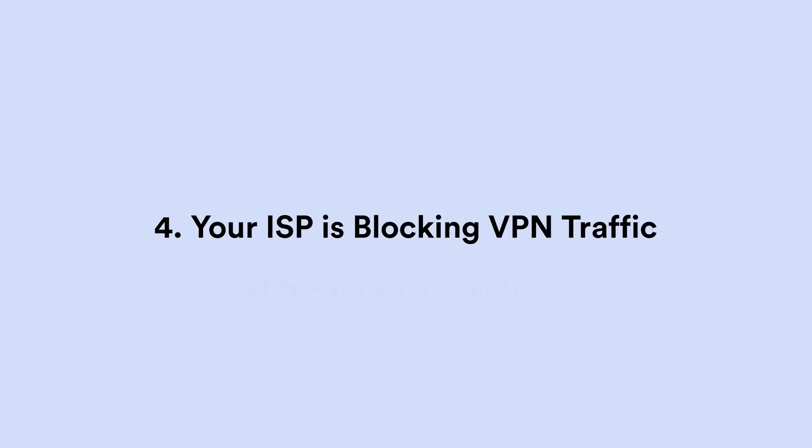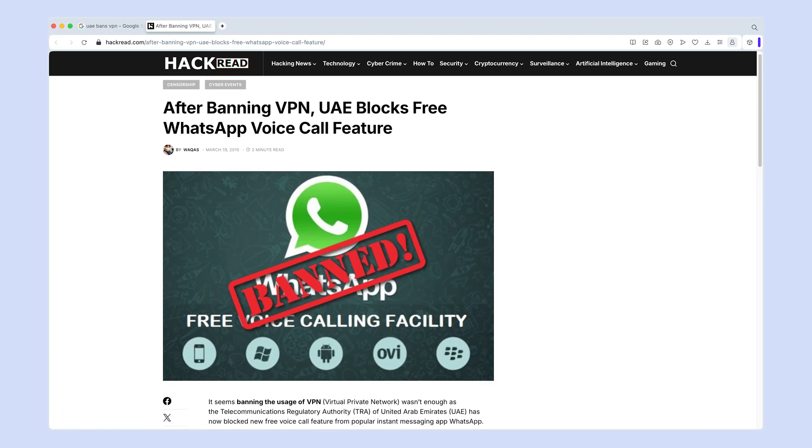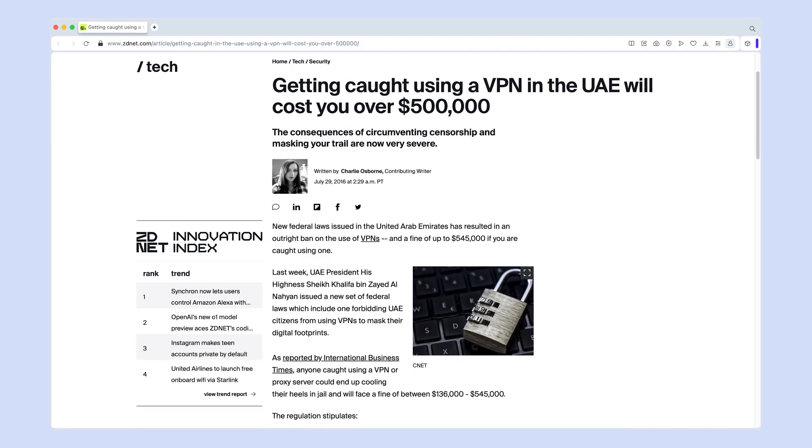Reason number four: your ISP is blocking VPN traffic. For the majority of our viewers, this thankfully is unlikely to apply. However, there are a surprisingly large number of countries around the world that ban VPNs or restrict their use — you might even end up travelling to one for work or vacation. In those countries, the government either owns the ISPs or instructs them under threat of heavy penalties to block VPN usage. Some countries are better at this than others.